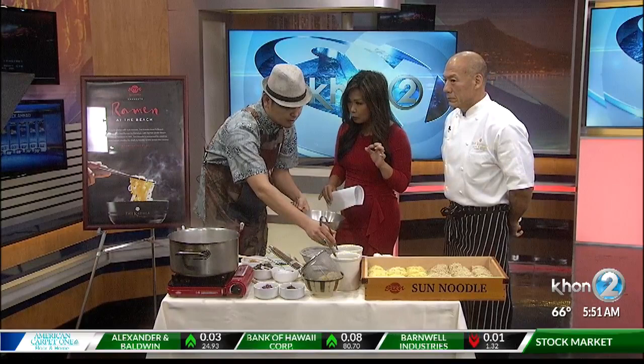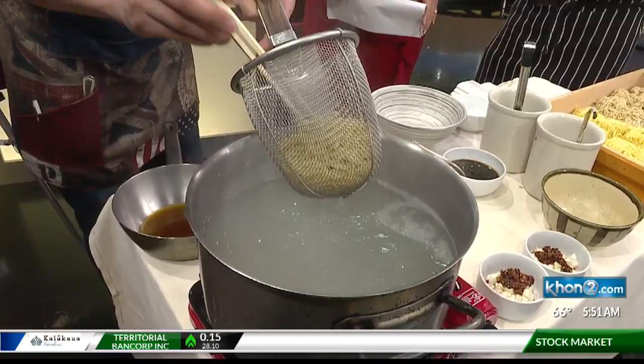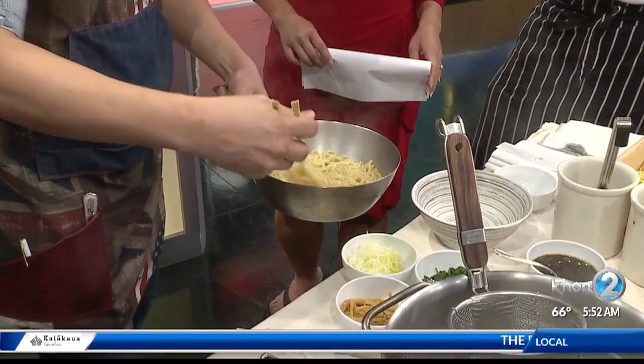What's the number one secret ingredient or key to making a good broth for ramen? The key is the tare normally, but for the mazemen, I think the noodle is very important. Because this is ramen — it's very popular, similar to a pasta style, but ramen has very stickiness and chewiness. You can enjoy it sticking with the sauce — it's very unique. And it mixes with the sauce.